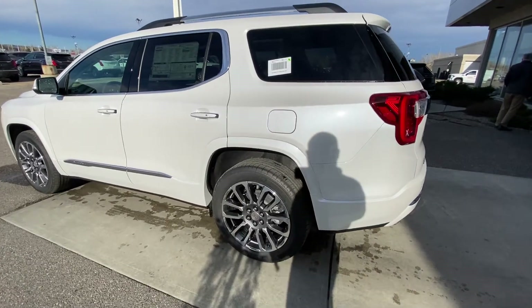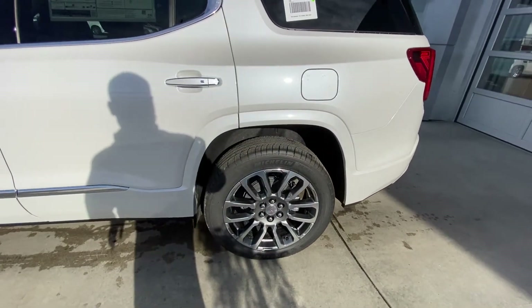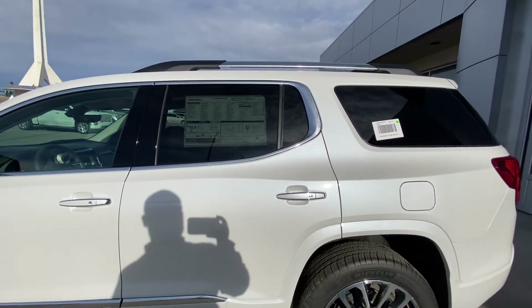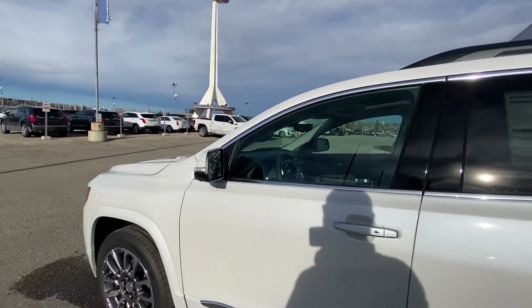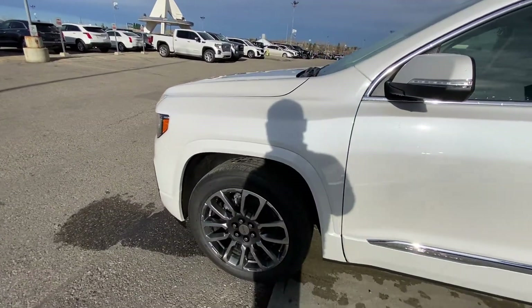Taking a quick look at the exterior of the Acadia Denali, we do have the 20-inch wheel and tire package with Michelin all-season tires and chrome rims. Color-matched door handles with keyless entry on all four doors, chrome accents and window trim, rear-tinted privacy windows with roof rails up top, remote start and blind spot detection all equipped.